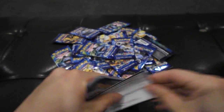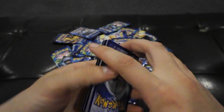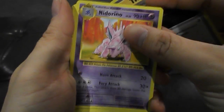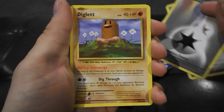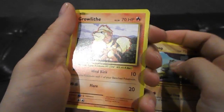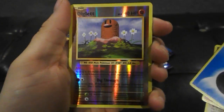I'll put the code cards to the front. I'm going to give those away in a separate video, so subscribe to get those. Energy Retrieval, Knitterino — I love these classic artworks. Diglett, Voltorb, Machop, Water Energy, Reverse Holographic Diglett.